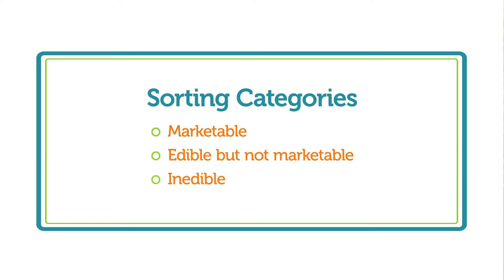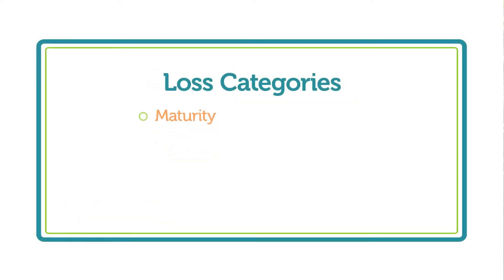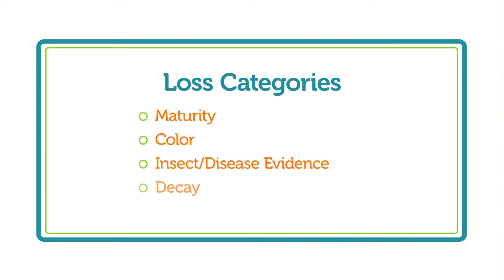If you want to determine only a certain grade, for example super select or select in cucumber, you can use the same technique. If you are trying to determine loss due to insect damage or a weather incident, you can sort according to any categories you need, like maturity, color, insect or disease evidence, decay, or any other reason.